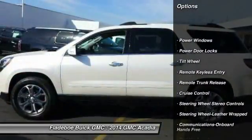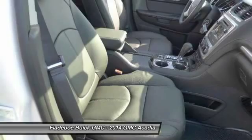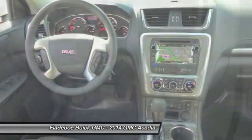Anti-lock braking system, traction control, quad seating, power passenger seat, HomeLink garage door opener, Bluetooth wireless data link for hands-free phone, air conditioning front, power steering, aluminum wheels, cruise control.